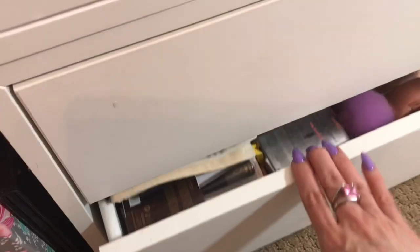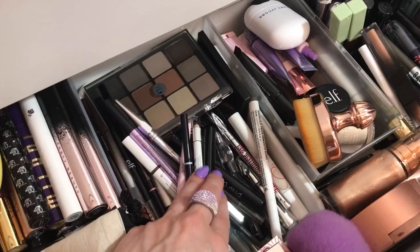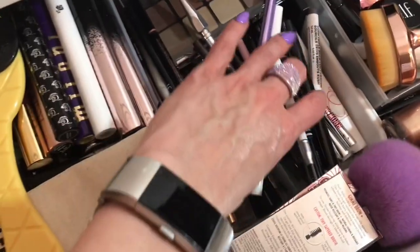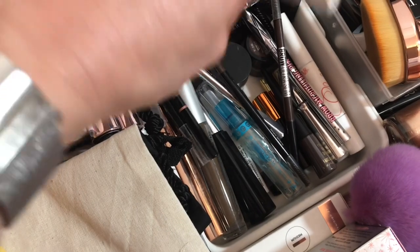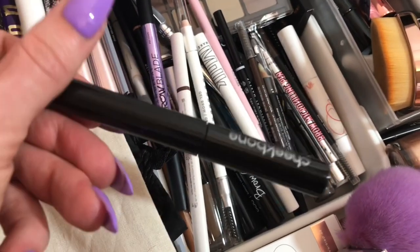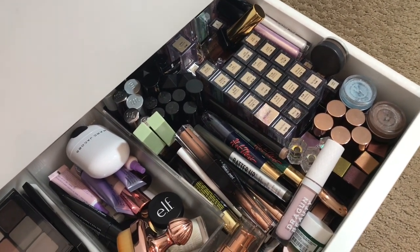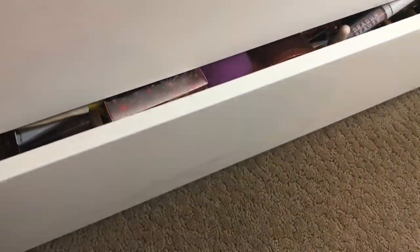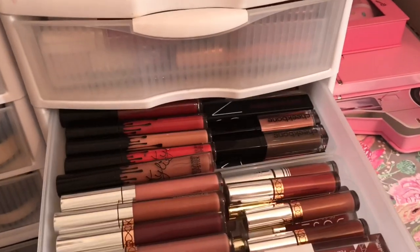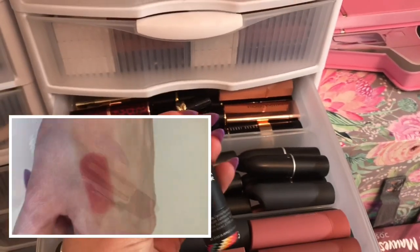The bottom drawer of my little cabinet is basically just brow products and eye things and mascaras. I did want to pull out my Cheekbone Beauty brow product. I want to do a video dedicated to Cheekbone Beauty because they are an indigenous indie brand in Canada. And I am indigenous — I'm part Cherokee — so I freaking love seeing an indigenous brand. It's just like a little brow mascara. I've got like a pink and a grayish, and a lipstick too. So pull them.